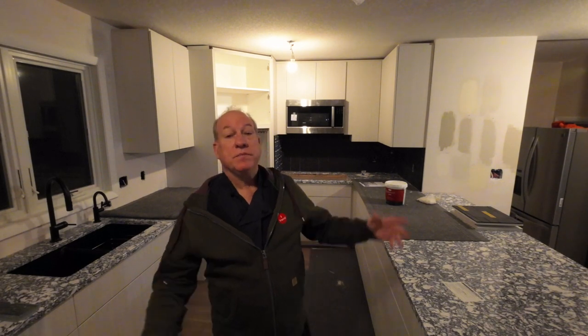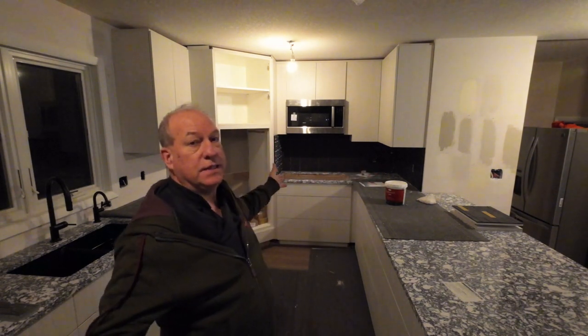Hi everyone, I'm Chef Leroy and welcome to my cozy kitchen. Did you vote today? I voted — did my duty. Can't complain if you didn't vote. Anyway, that's my political speech for the day.